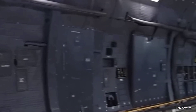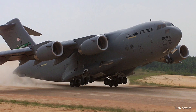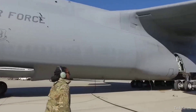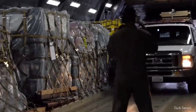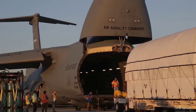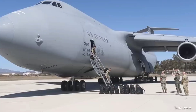The C5 Galaxy shares many similarities with the smaller Lockheed C-141 Starlifter and the later Boeing C-17 Globemaster III, although the C5 Galaxy is slightly larger than the C-17. The aircraft is primarily used for transporting cargo, with passenger transport being limited to emergency operations or special missions.